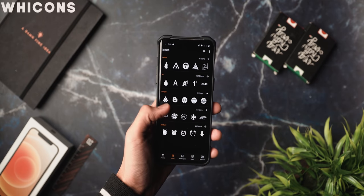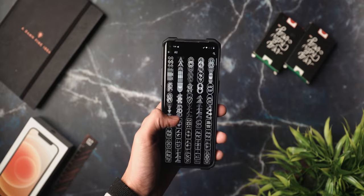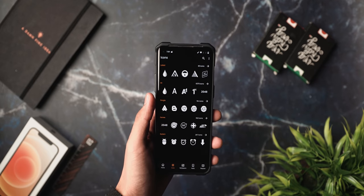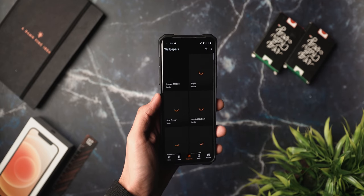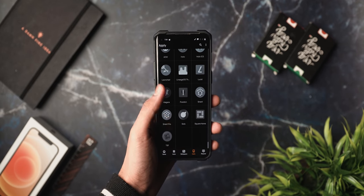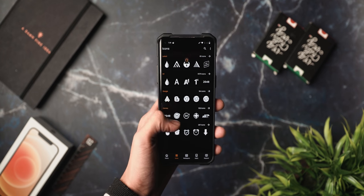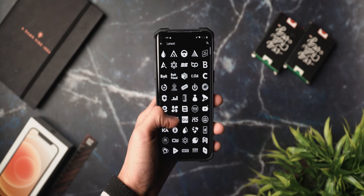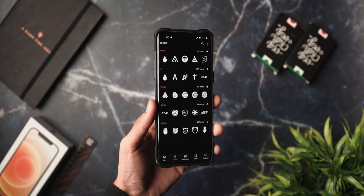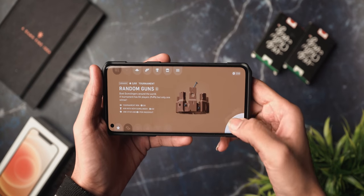Next up is Wicons — a white icon pack. If you don't already know it, this has to be my number one pick if you're looking for a clean, minimal icon pack. It has more than 6,400 icons along with wallpapers and a lot of launcher support. It's a great application for a clean black-and-white — or mostly white — icon pack to complement a monochrome setup. Definitely check it out and let me know which setup you use it with in the comments below.